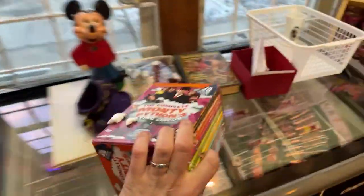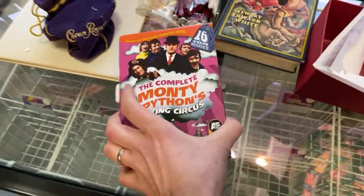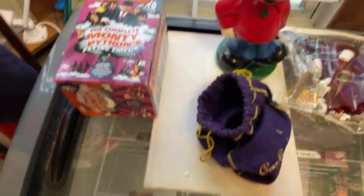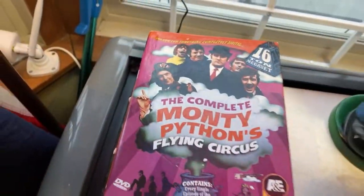Monty Python Flying Circus complete collection. My dad would have appreciated that — he was a big Monty Python fan. I grew up watching this stuff with him. John Cleese — I saw an interview with John Cleese and they said why are you still touring after all these years? He said I've been divorced like four times, I'm broke.